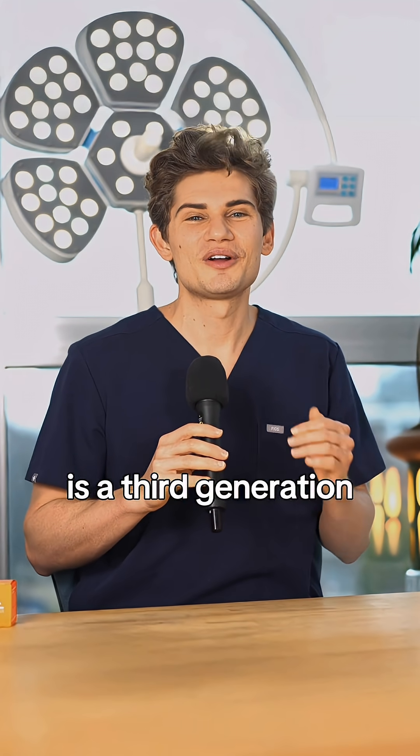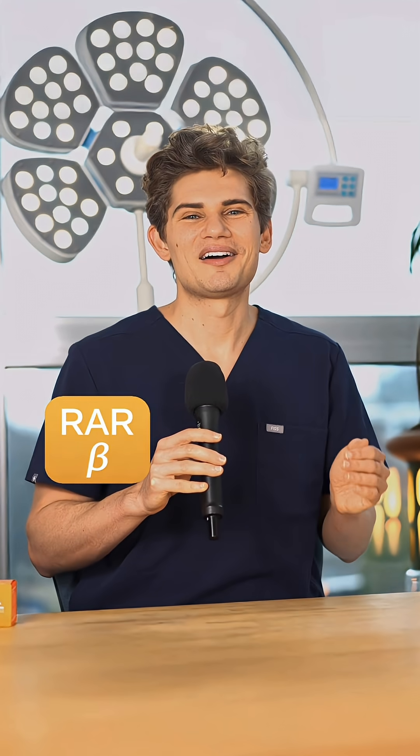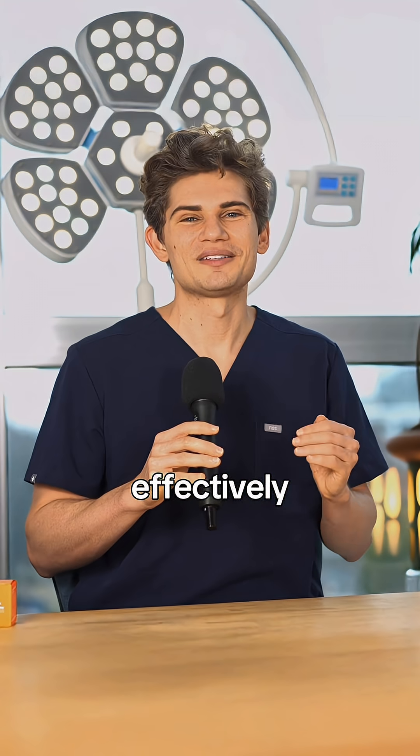Adapalene, also known as Differin, is a third-generation retinoid that's available at most drugstores. It mostly targets RAR beta and RAR gamma, leaving out alpha, which reduces the side effects while still treating acne effectively.